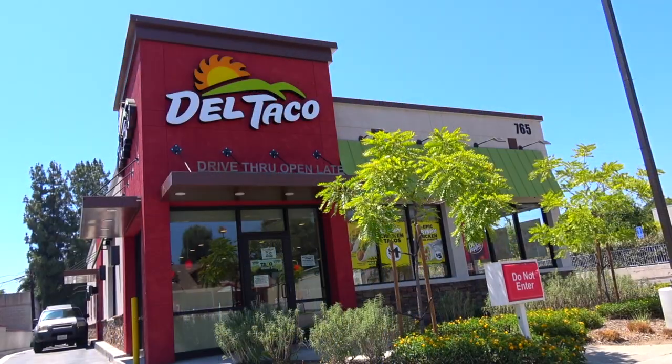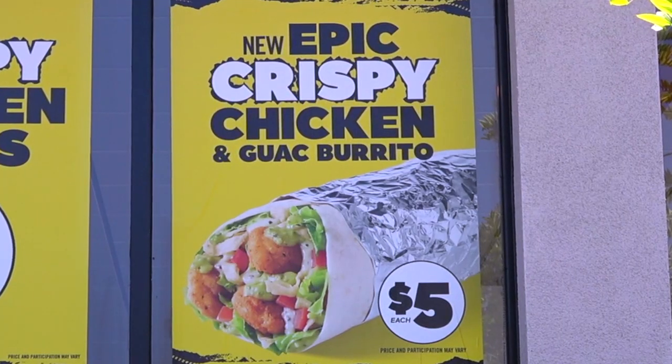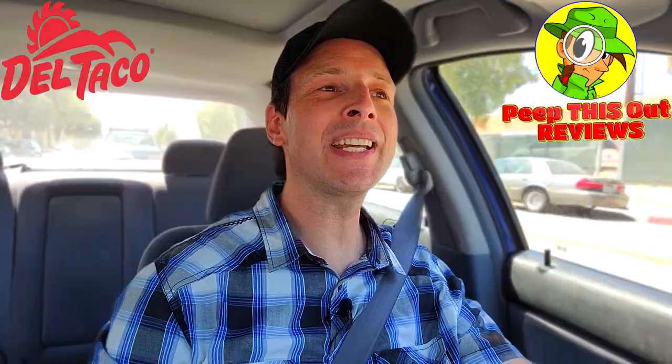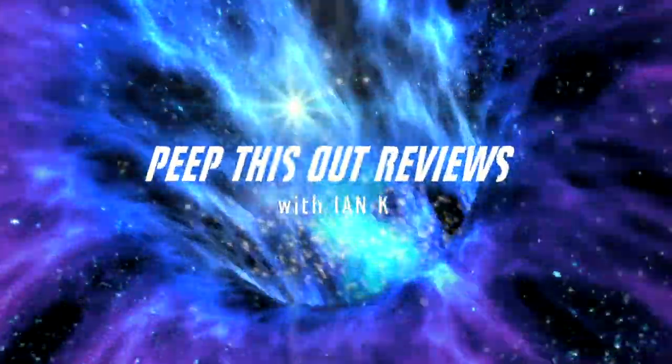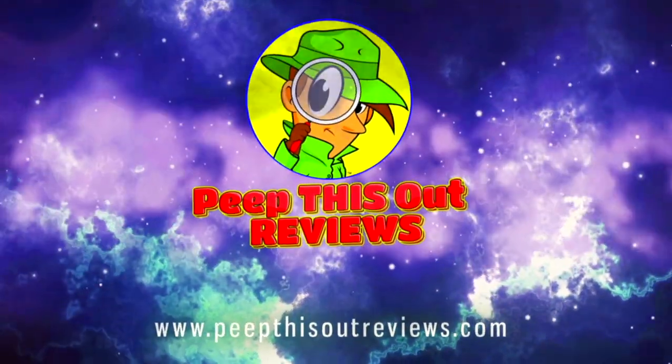It's another high quality foodie feature for you with Ian K here on Peep This Out Reviews, this time headed into Del Taco because it looks like something crispy is about to go down. The epic crispy chicken and guac burrito is up next — welcome to Peep This Out Reviews with Ian K.